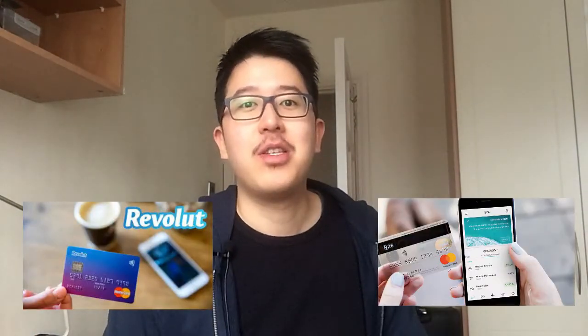Hey, what's up guys? I hope you're keeping really well and having a great day. My name is Marcus and today we'll be talking about Revolut and N26. In today's video I'm going to give you an overview of N26 and Revolut, some of the features of the cards, and how you can take advantage and make full use of them. Just a brief background about Revolut and N26.